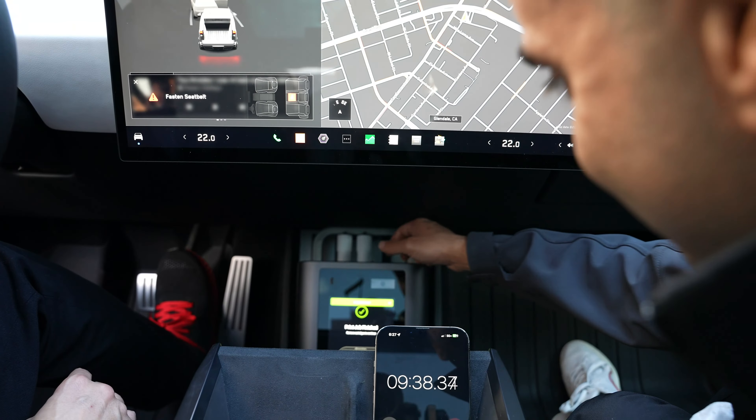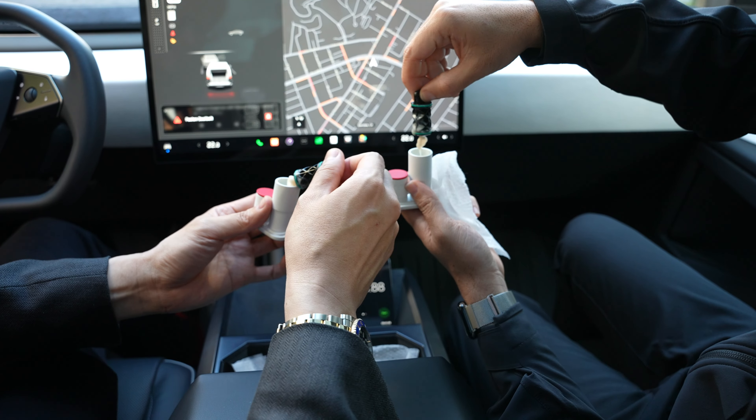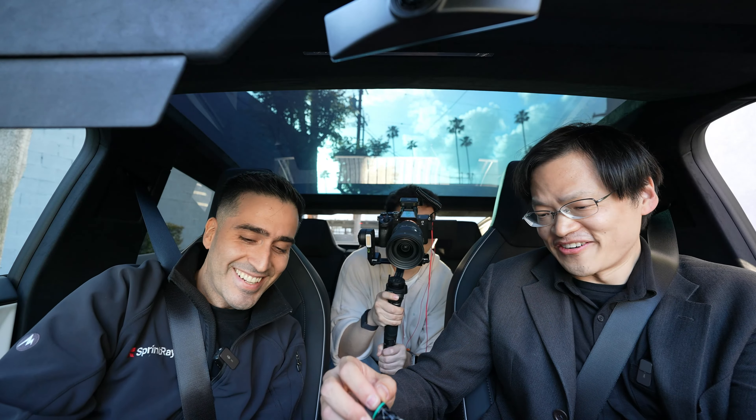You see the arm is moving up — yes, look at that! All right, moment of truth. There we go. That's a beautiful arm. Are these the first crowns printed in a moving vehicle ever?